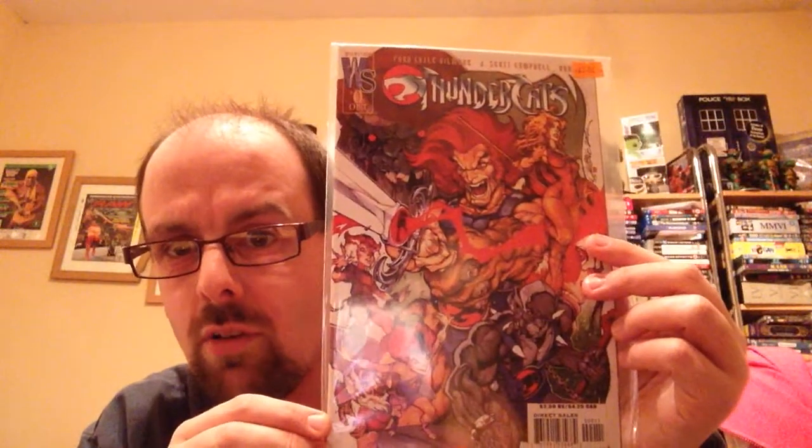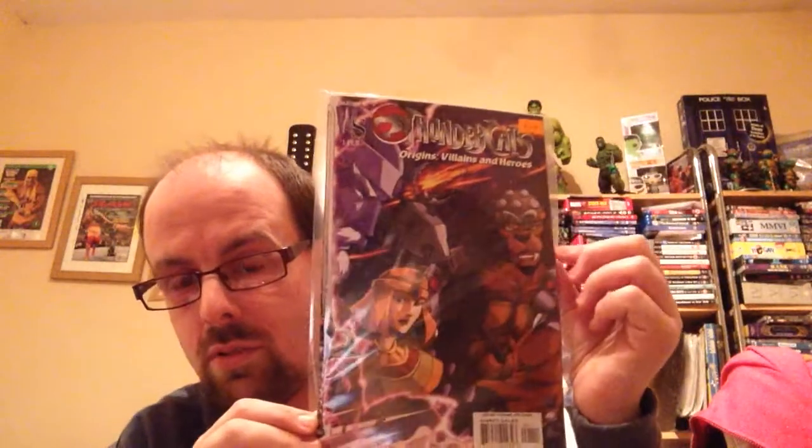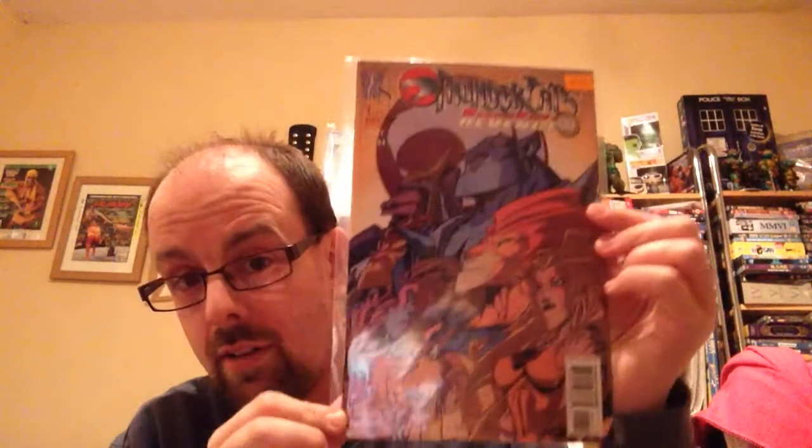I also got Thundercats Issue Zero, which is done by J. Scott Campbell — I only noticed that when I got home. I also got Thundercats Origins: Villains and Heroes — you can see Groon and Jaga there on the cover. And then Thundercats: Hammerhand's Revenge numbers 1, 2, 3, and 5. I still need to get number 4 but I can find that on eBay for about £4.